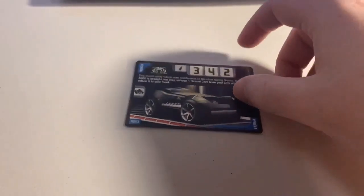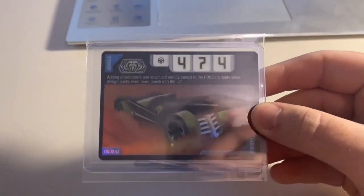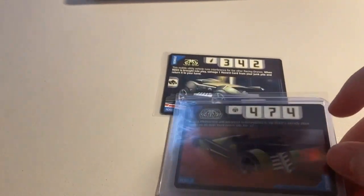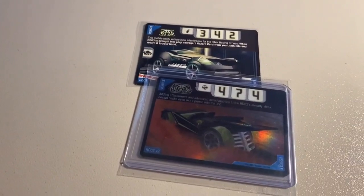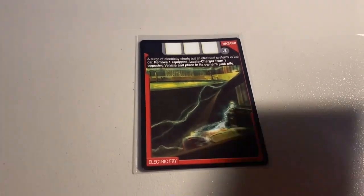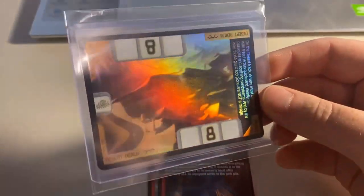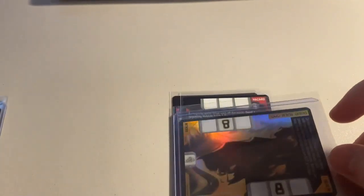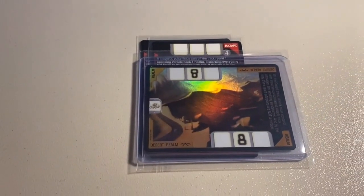Then we sold two played condition cards — an RDO3 and a foil RDO2 Version 2 that had a bunch of scuffing. Total was $20 even to a new buyer. Next up we sold three more cards: Electric Fry, Magnetic Bounce, and my only copy of the Desert Realm — such a sweet looking realm card. Total on this order was $48 even to a return buyer.